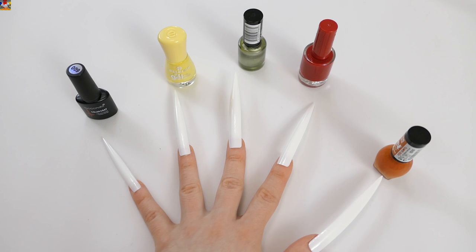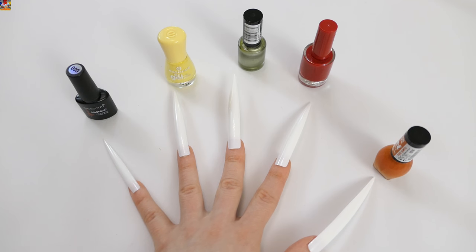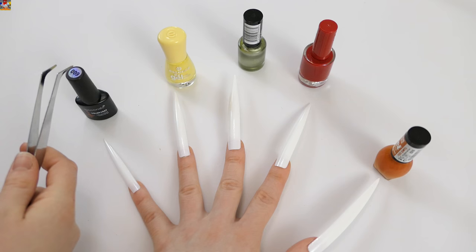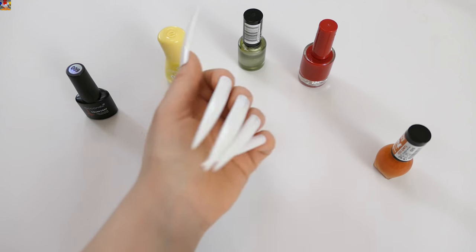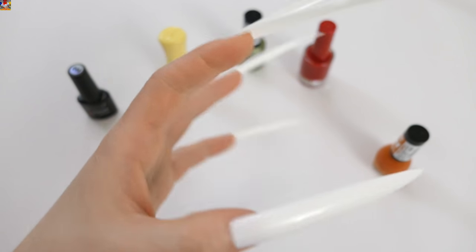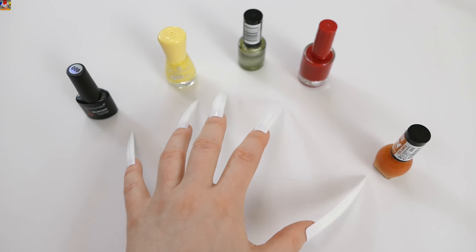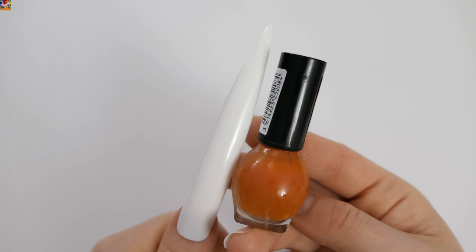Hey guys! Today we are learning colors, letters, and veggies. Orange, red, green, yellow, and brown — five beautiful colors. Let's go! The first color is orange.